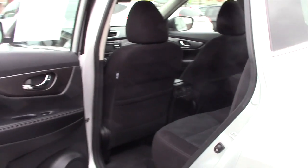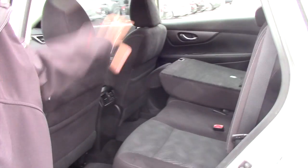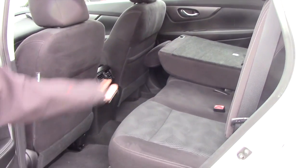On the side here, you're going to have the cloth interior. The seats do fold down for more space, carpet floor mats.